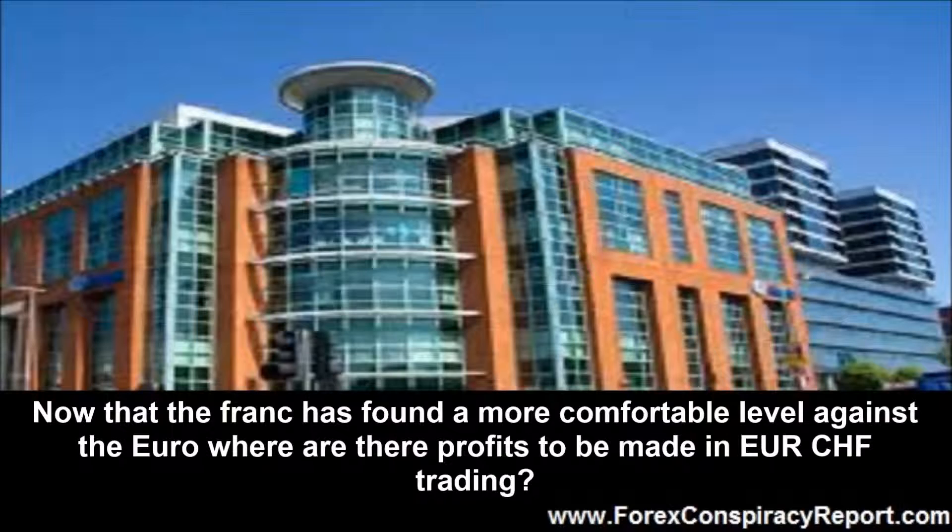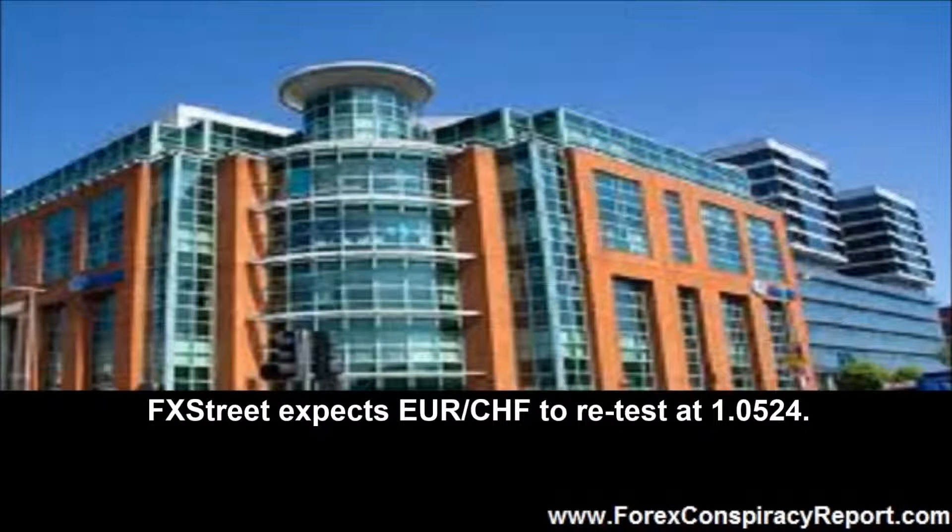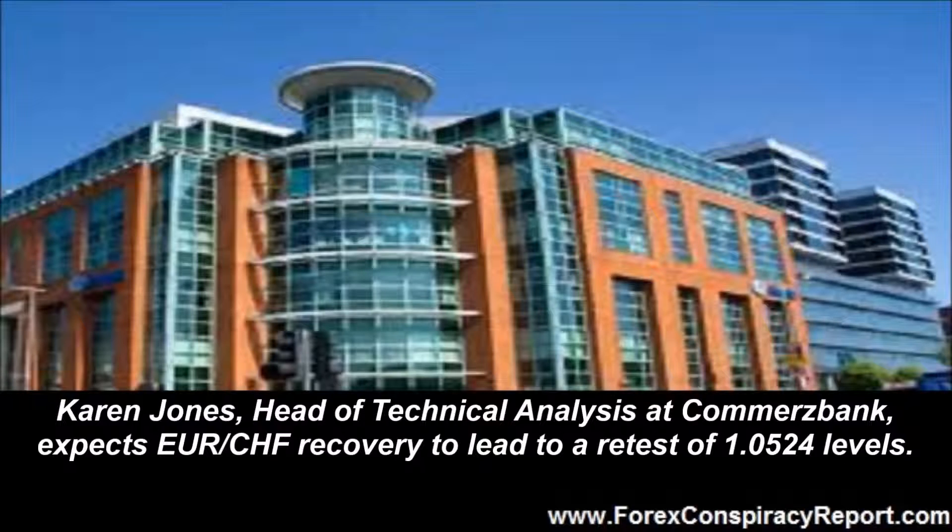Now that the franc has found a more comfortable level against the euro, where are there profits to be made in euro Swiss franc trading? Trends and Limits: FX Street expects euro Swiss franc to retest at 1.0524. Karen Jones, head of technical analysis at Commerce Bank, expects euro Swiss franc recovery to lead to a retest of 1.0524 levels.